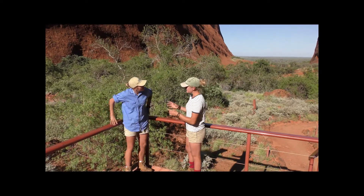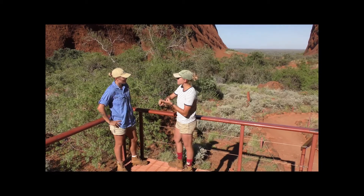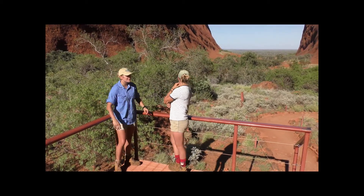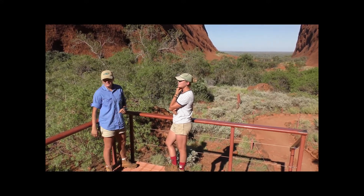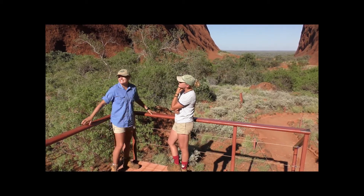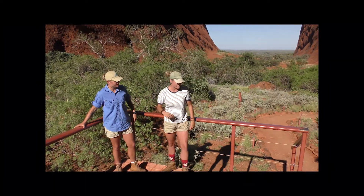In the middle of the desert you wouldn't think there are this many animals out here — reptiles, mammals, marsupials. Lots of animals. This gorge definitely provides some shelter, some tucker, and that much needed H2O. I feel really small here. Come on, let's find some animals!